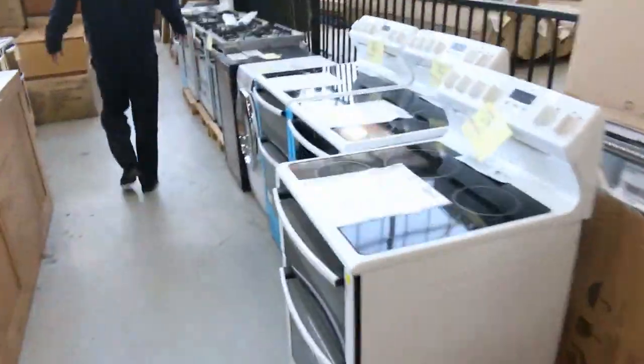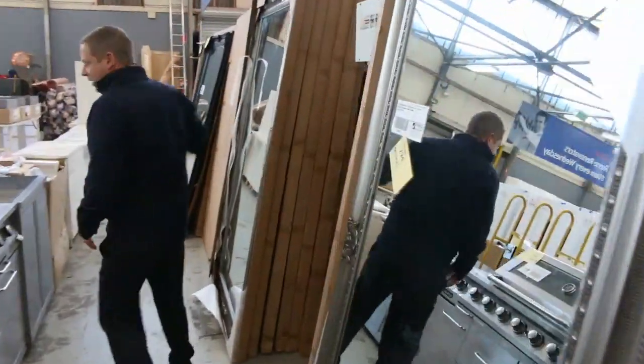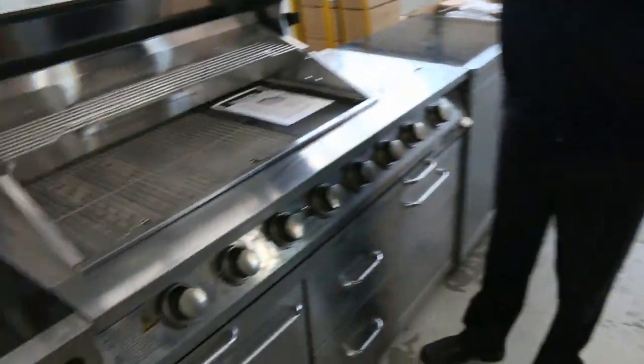More freestanding cookers up here. Some more furniture. Big load of mirrors in as well — you've got the large two metre mirrors. Nice barbecue there, an ex-display barbecue, that one.